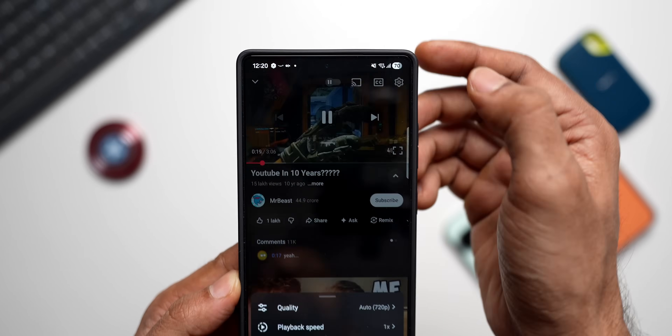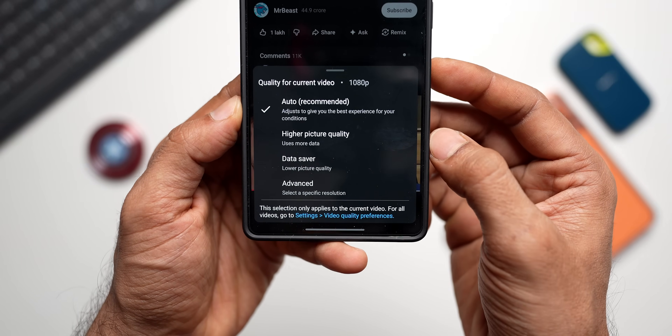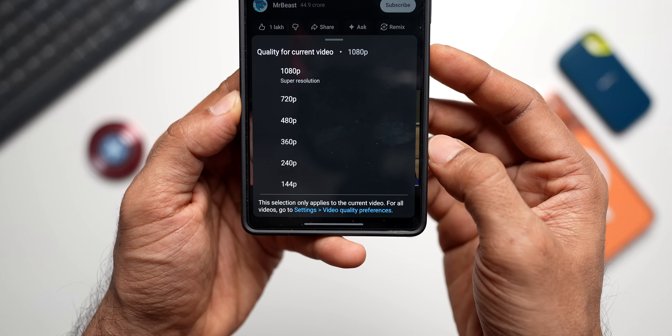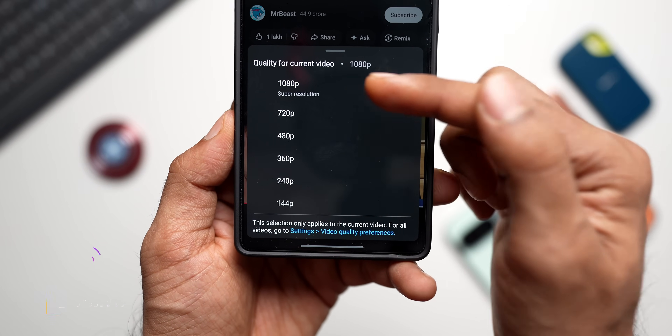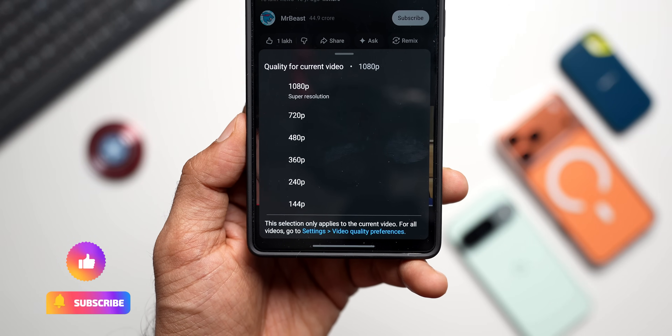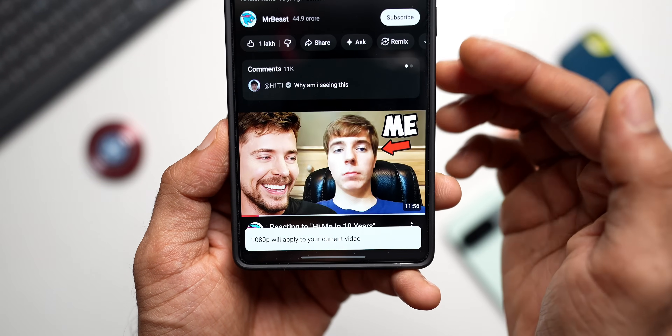As you can see, this 10-year-old video posted by MrBeast — when I go to the settings and tap on Quality, I can go to the Advanced Settings where the video resolution shows up to 720p, and right above that we've got this Super Resolution option, which offers 1080p resolution.